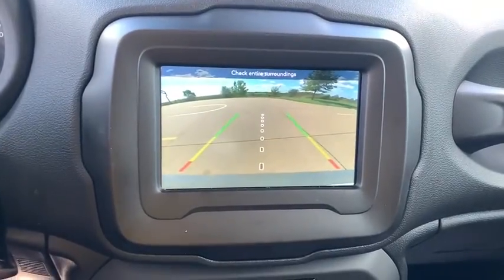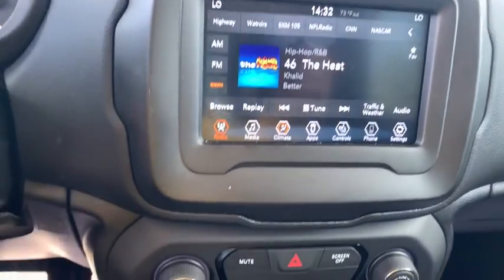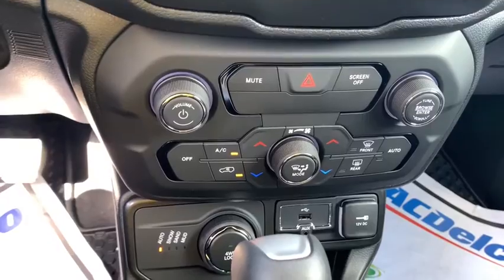Keyless entry, traction control, dual airbags, leather-wrapped steering wheel, alloy wheels, power steering, four-wheel disc brakes, fog lights, compass.